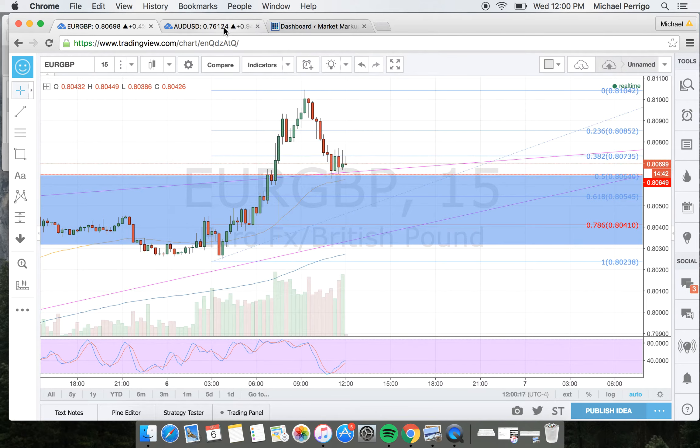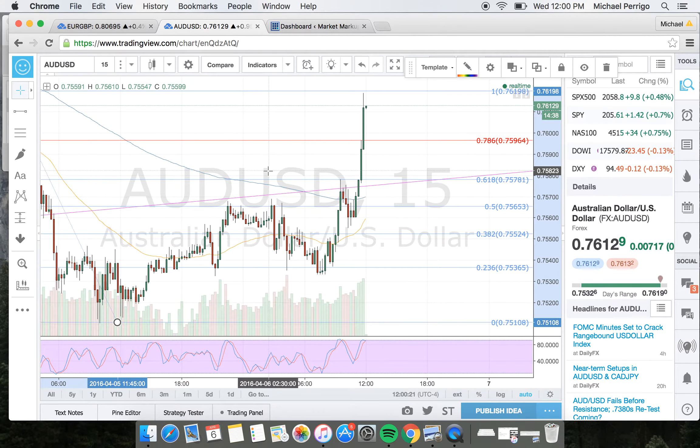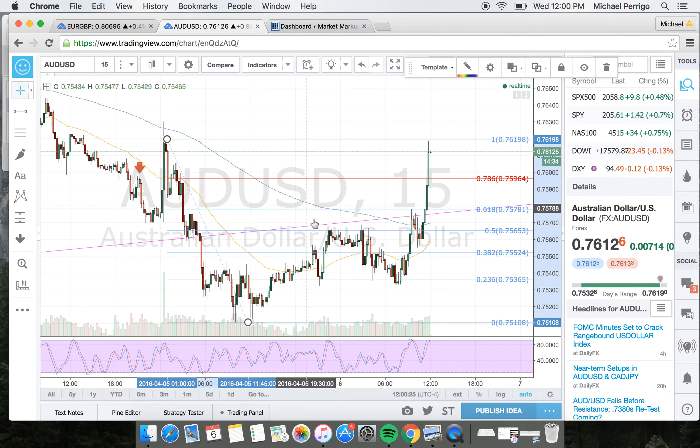Now let's move over to the Aussie dollar. This was another — wow. I haven't looked at the Aussie dollar since this morning. That took off.